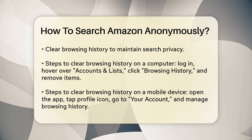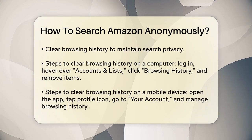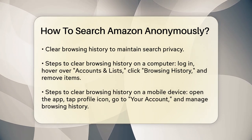On your mobile device, open the Amazon app, tap the profile icon, select your account, scroll down to Personalized Content, and tap Browsing History. Then tap Remove from View or Manage to remove all items.